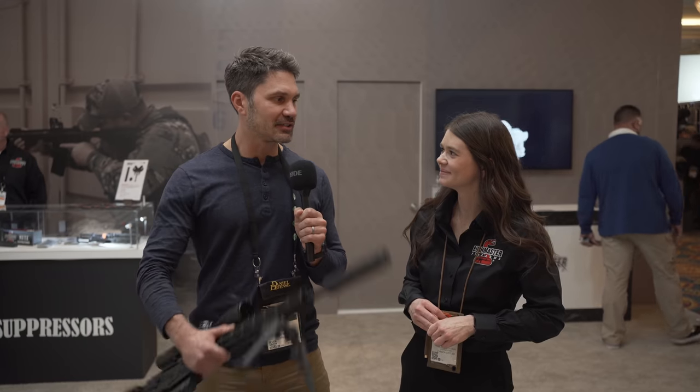Hey everyone, James Reeves with TFB TV, SHOT Show 2022, SHOT Show floor. I'm here with Izzy at the Bushmaster booth. You guys have a new gun here, the BA30.